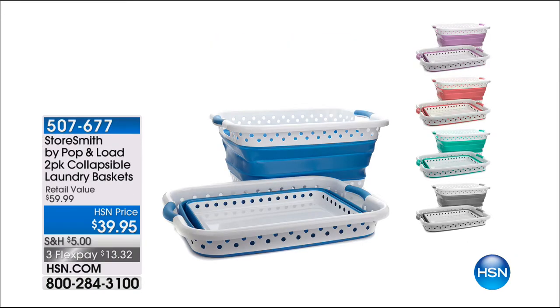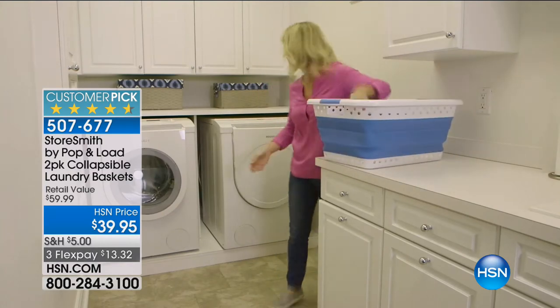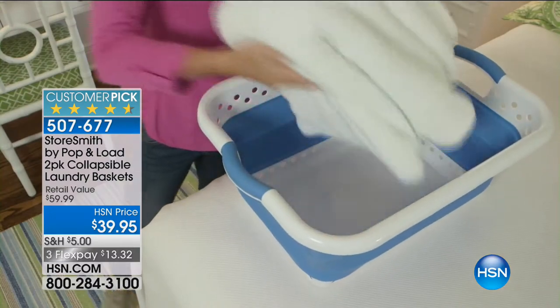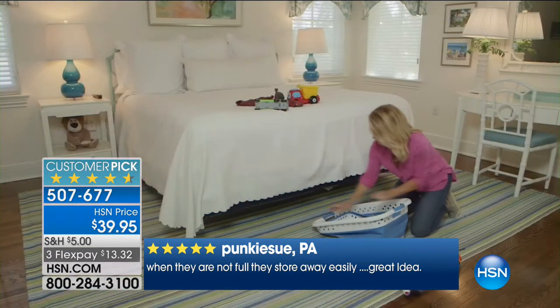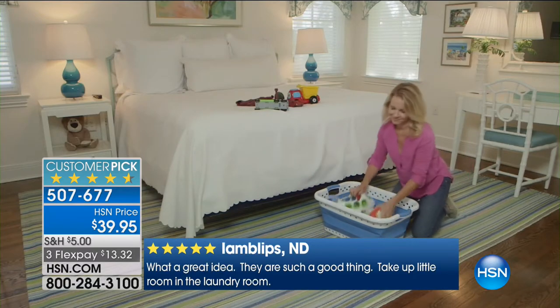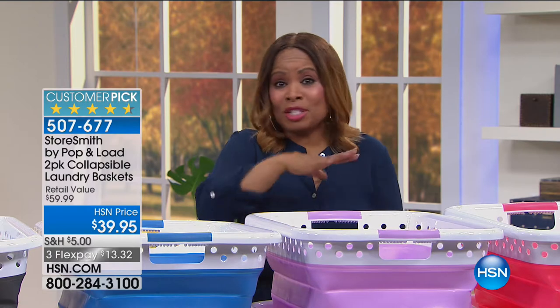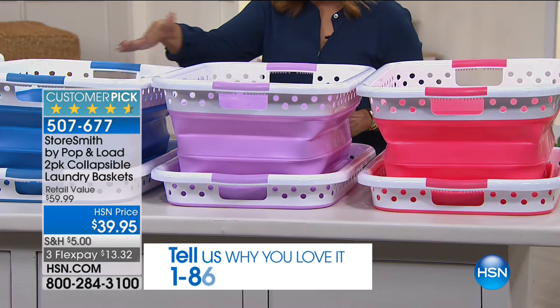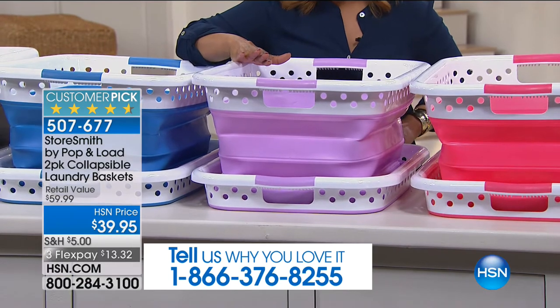The whole focus of the hour is about your laundry room. One of the things we can appreciate about laundry is that we need to be portable with it — we're removing the clothes from the dryer, taking them to a folding table. If you're lucky enough to have a folding table; for some of us, you're just dumping them on the bed. The one thing in common is you need a laundry basket. This is a collapsible laundry basket — you're going to receive the set of two. It's also a customer pick. They can virtually slide this underneath the bed.